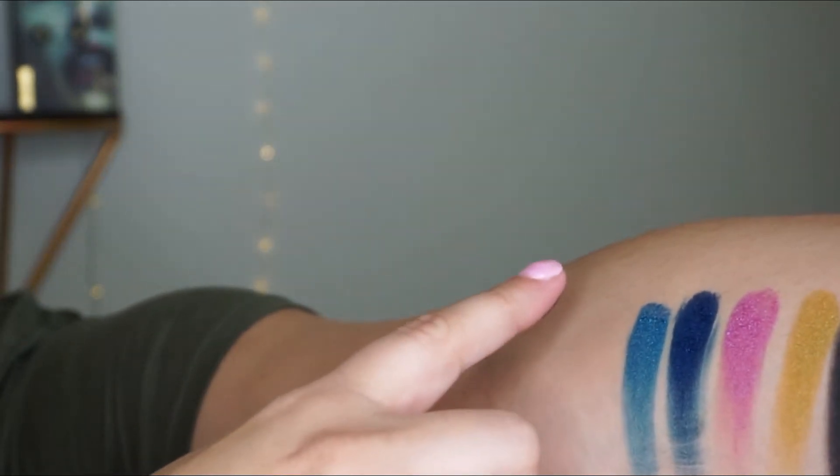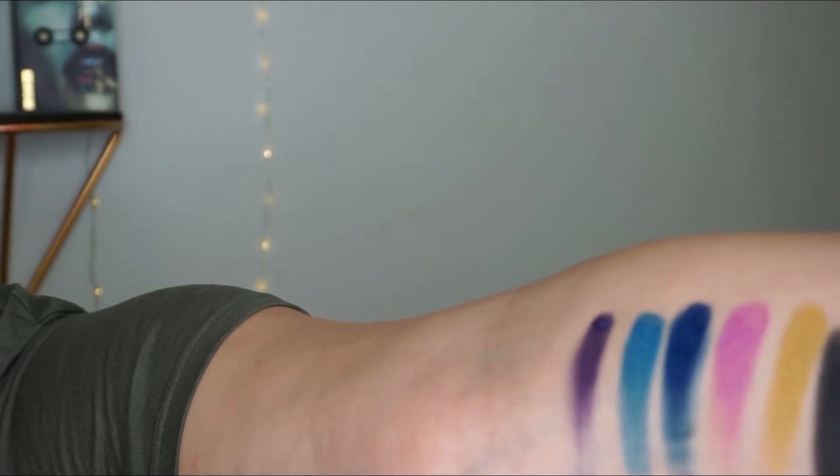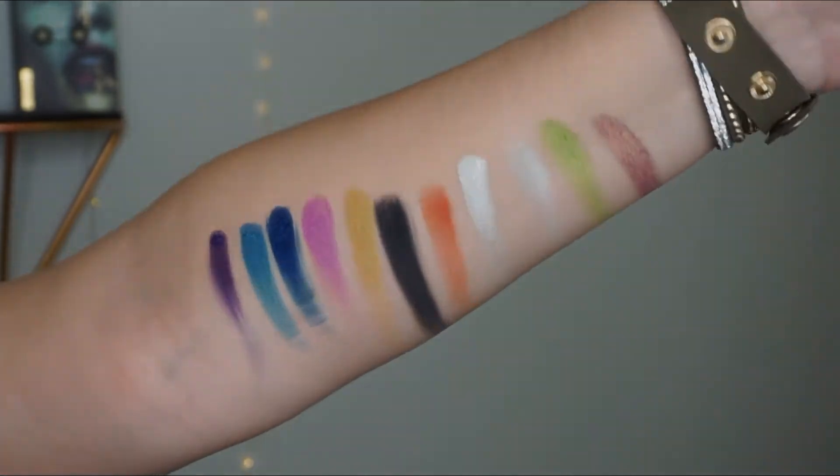I just realized I forgot to swatch the deep purple, so I'll do it right here — that one is called Dye. Sorry about the swatches; I will maybe learn... maybe.